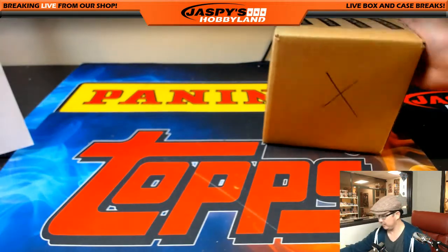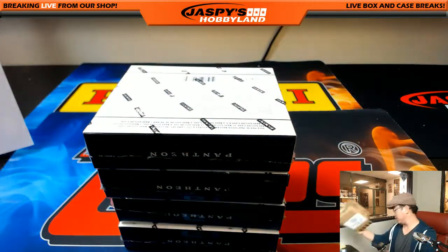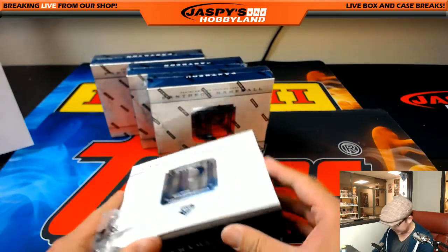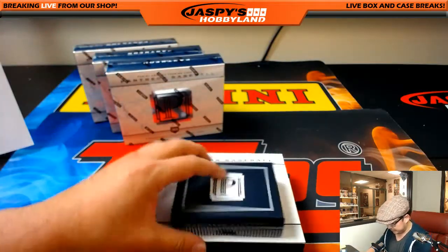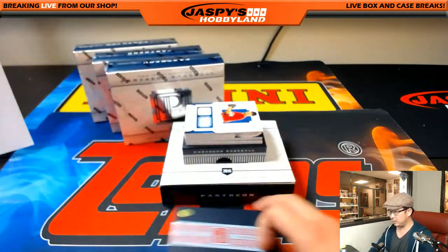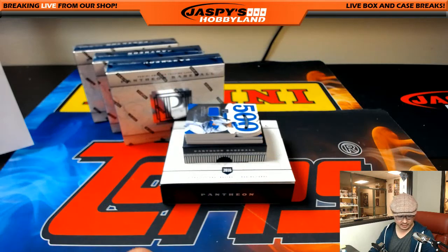All right, slide this over here. Some pretty nice stuff coming out of Pantheon Baseball — a lot of milestones honored, a lot of Hall of Famers, veterans, etc. Good luck everybody. We're going to start off with Hall of Fame Class of 2015: John Smoltz. Immortals Relic, 16 out of 99. Going to the Braves — there's Chris Miller with that one.